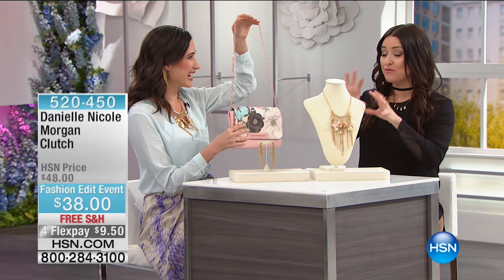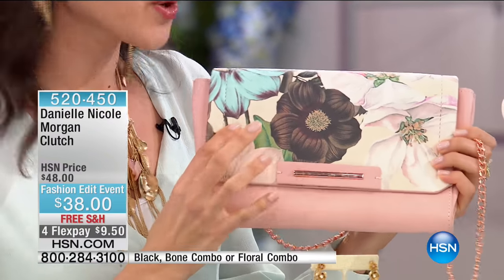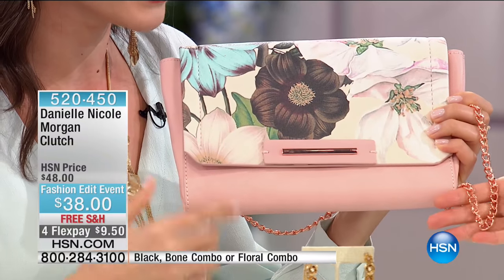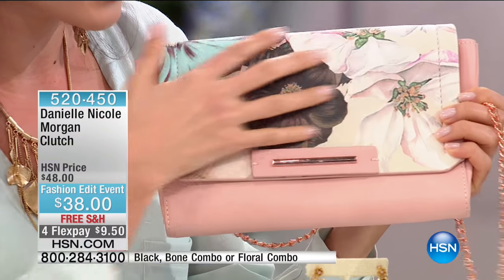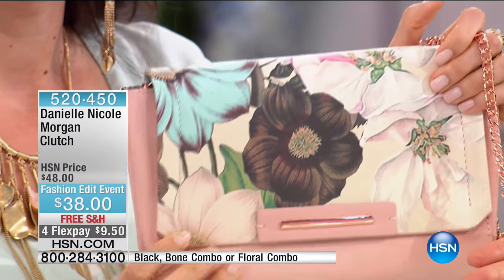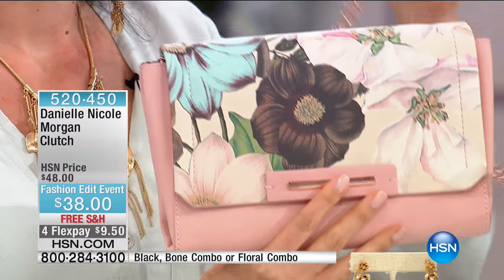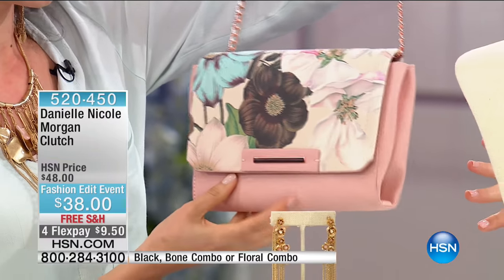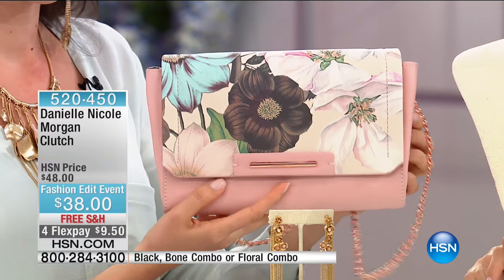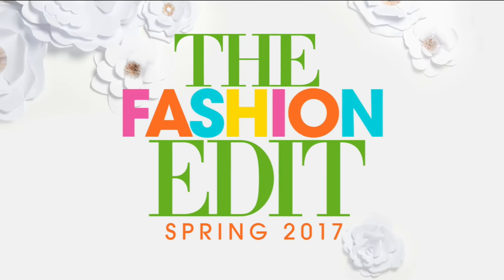We know and love Danielle for her handbags, and we really want to show you how to accessorize with both jewelry and handbags together. This is called the Morgan Clutch — the first bag Danielle is bringing with rose gold hardware, to complement the jewelry pieces. The floral print was customized by Danielle just for you. It's available in a floral combo, a bone neutral, and black. It's only $38 on four flexible payments — under $10 — for this beautiful handbag, with free shipping and handling today.